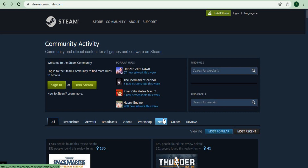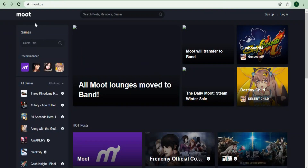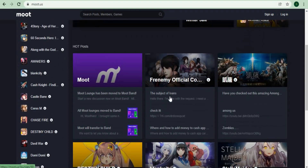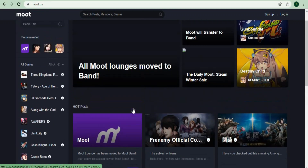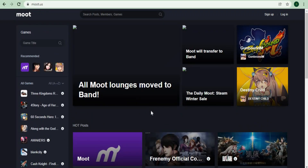Apart from Steam, you can also share shortened URLs using moot.us. Simply do what you did with Steam and follow all of the steps just shared, and you'll be amazed at the amount of traffic that's about to come your way.